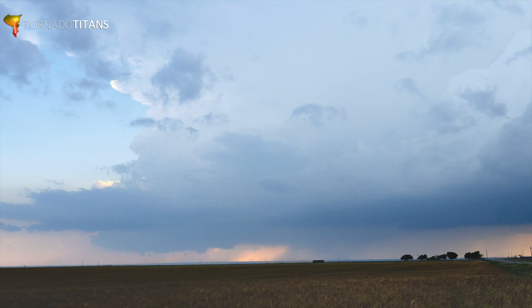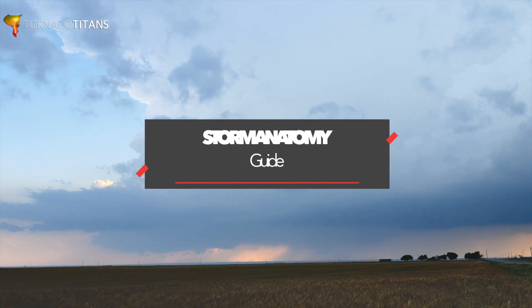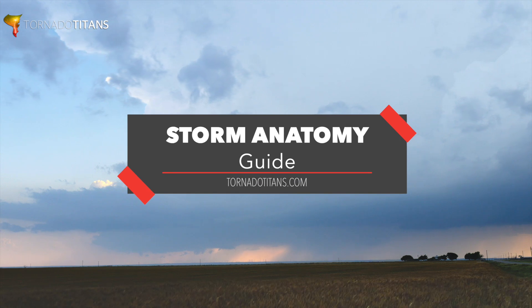Hi everybody and welcome. Today we're doing another storm anatomy guide and this one is from May 10th, 2017.